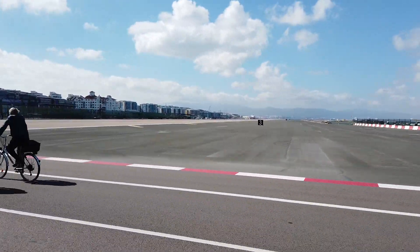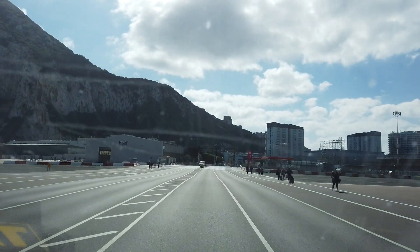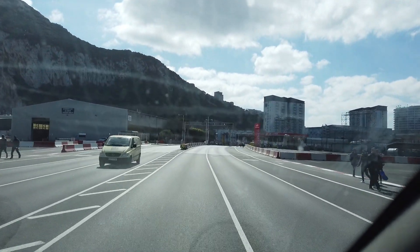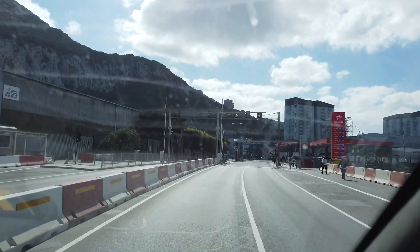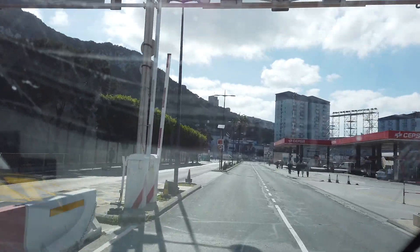That building up there in front of us, with the flag on top, is the oldest building in Gibraltar — a 700-year-old castle. The first people to ever live in Gibraltar were the Moors from North Africa, what we now call Morocco, and they built that castle.